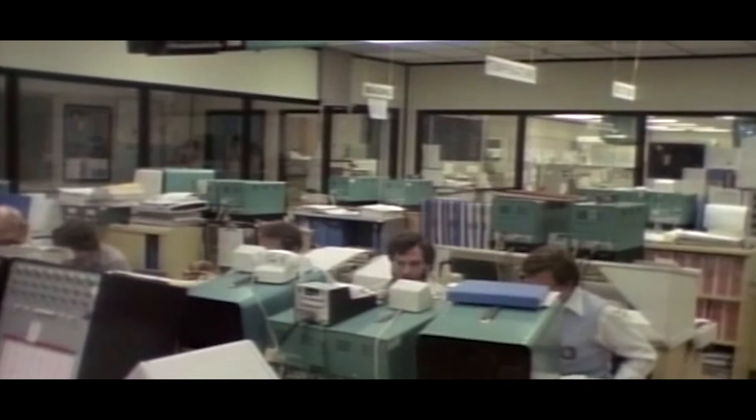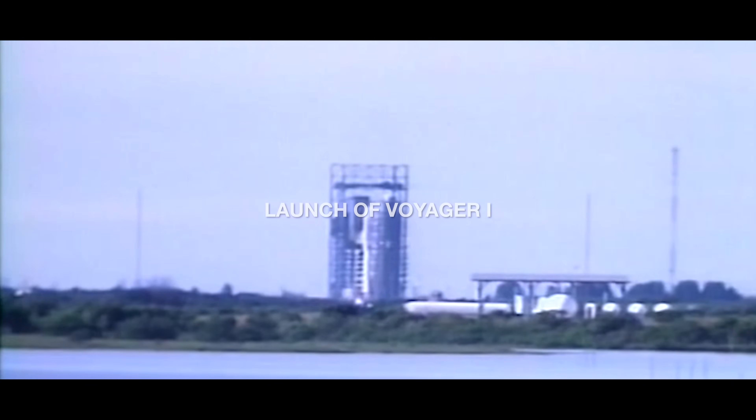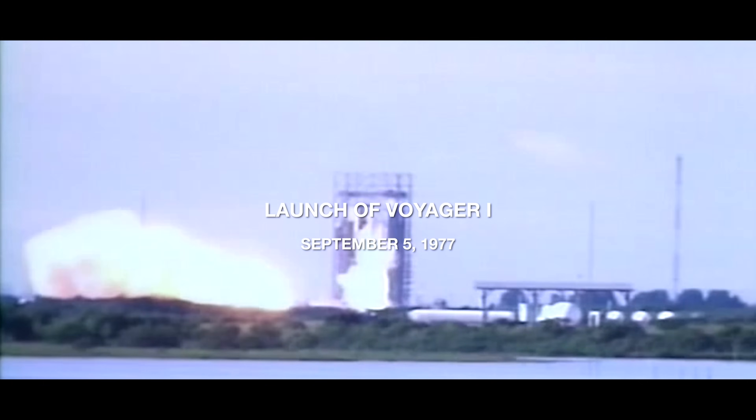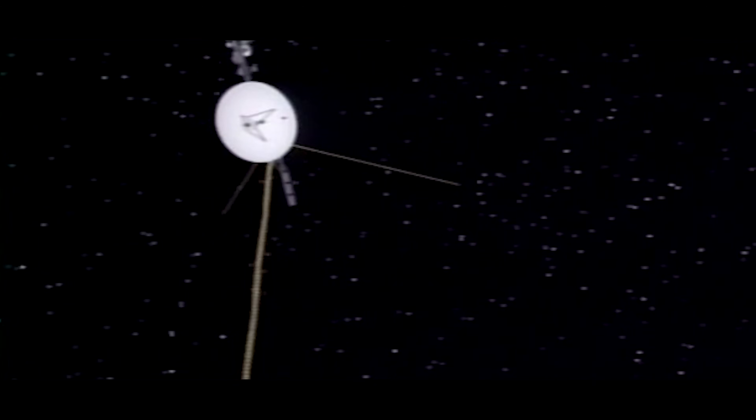But then we were lucky to have a few missions go through the system. One first was Voyager. Scientists at Cape Canaveral, Florida sent an unmanned Voyager spacecraft on its way to Jupiter and Saturn. It lifted off flawlessly at 8:56 AM. This Voyager presumably will get to Jupiter in March of 1979.